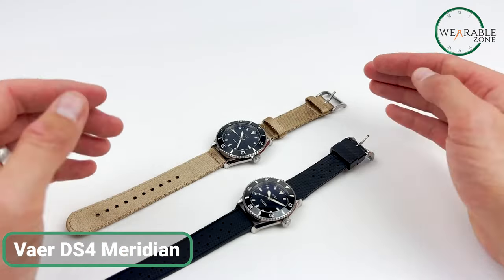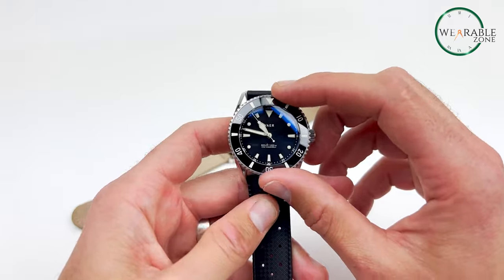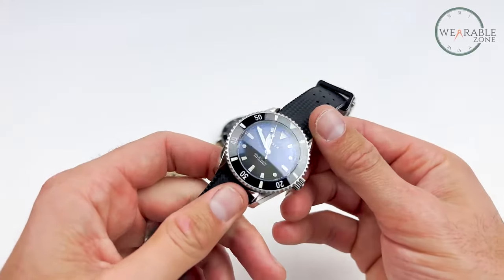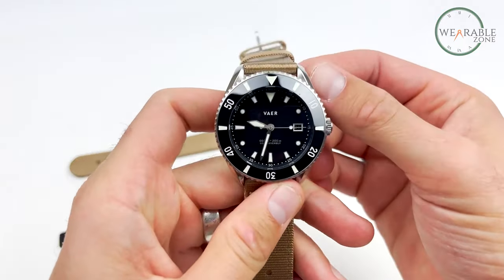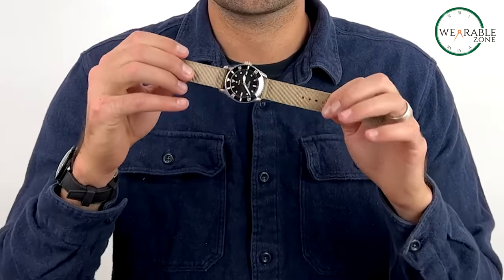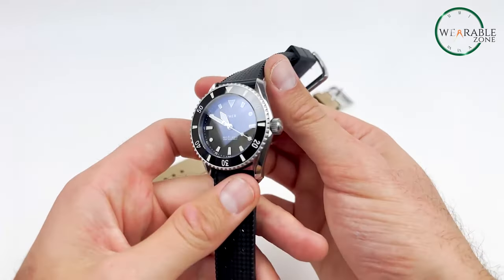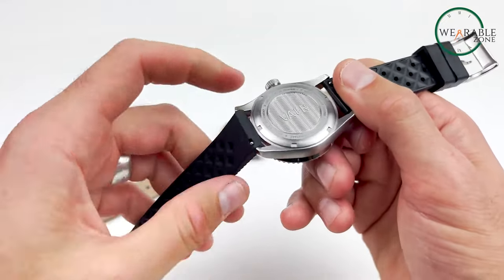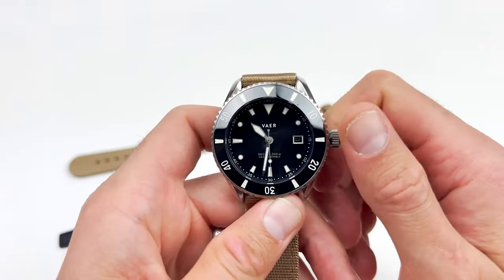The Vaer DS4 Meridian is the epitome of an affordable dive watch designed for outdoor adventurers. Powered by light, this perpetually charged timepiece boasts a water resistance of 20 atm. It keeps precise time without the need for frequent battery changes, ensuring reliability in even the most remote environments. The DS4 Meridian seamlessly transitions from rugged outdoor excursions to formal occasions, thanks to its balanced proportions inspired by 1970s military dive watches. Its solar-powered functionality provides up to six months of timekeeping in total darkness with just six hours of direct sunlight. The watch includes two quick-change 20mm straps: an FKM Tropic strap and a seat belt-style nylon strap.